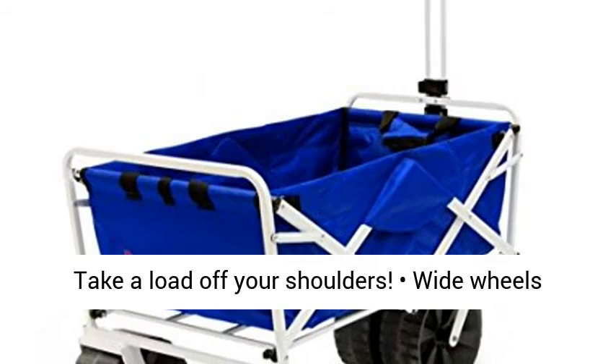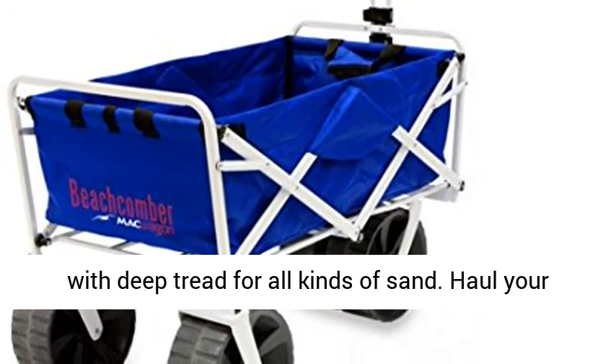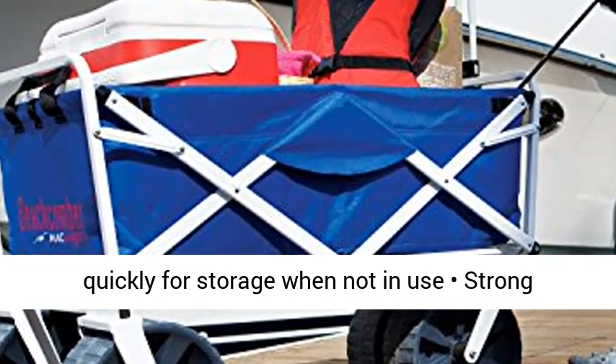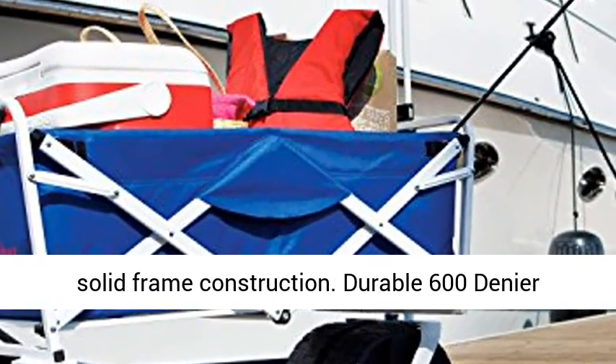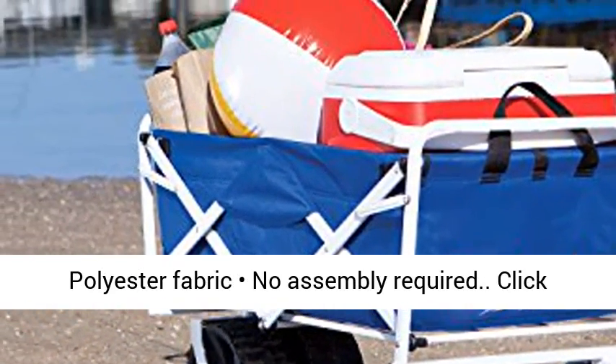Take a load off your shoulders. Wide wheels with deep tread for all kinds of sand. Haul your cooler and chairs easily to the water. Folds quickly for storage when not in use. Strong solid frame construction, durable 600 Denier Polyester Fabric. No assembly required.